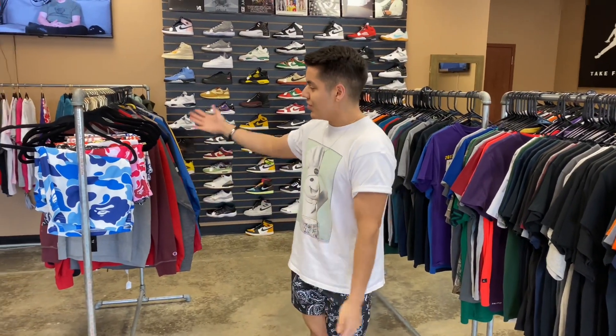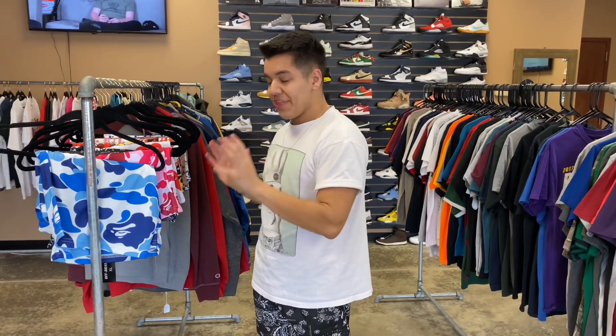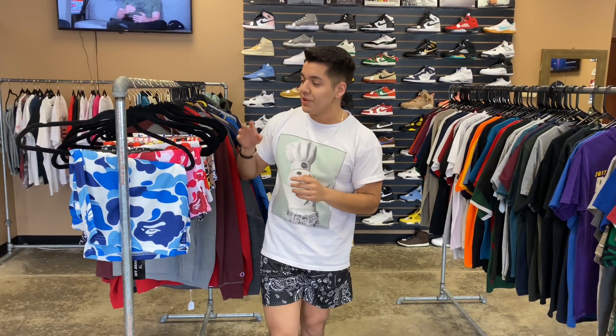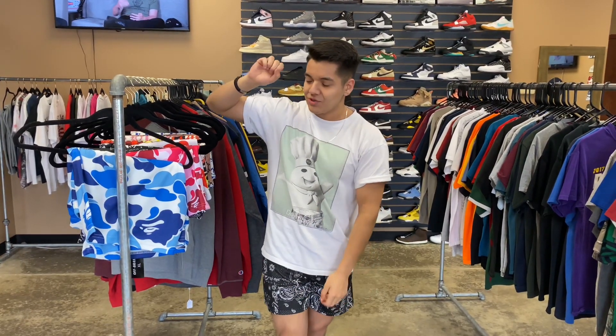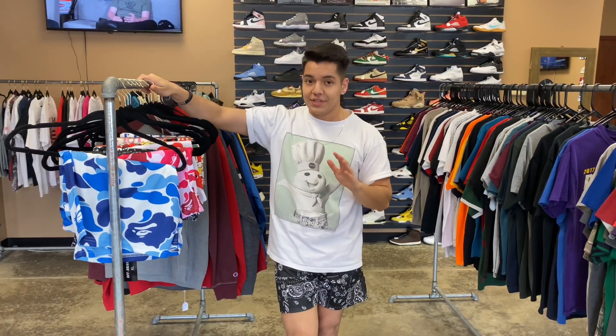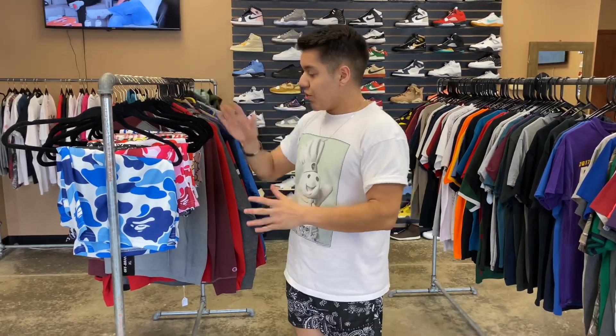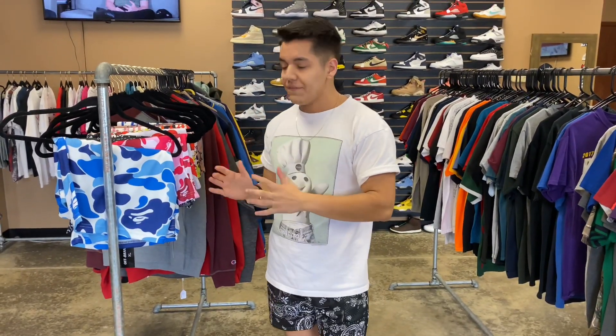As far as today's video goes, as you can see we finally got shorts in. These are going to be launching this Saturday, May 27th. Come quick, because the amount of people that have asked me questions and tried to buy these early off me these past couple of days has been absolutely insane. I really think these are going to be selling out very fast. We're going to walk through each short individually to show you guys what they look like design-wise.